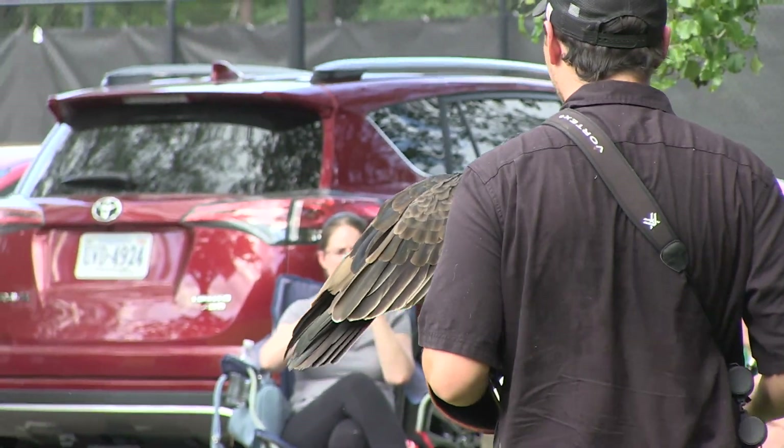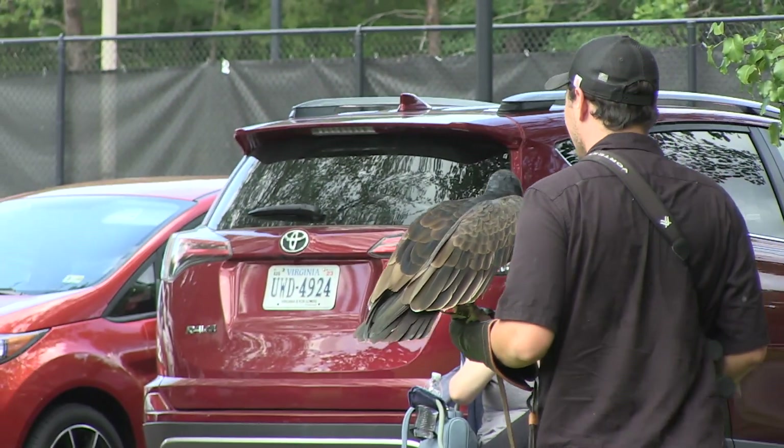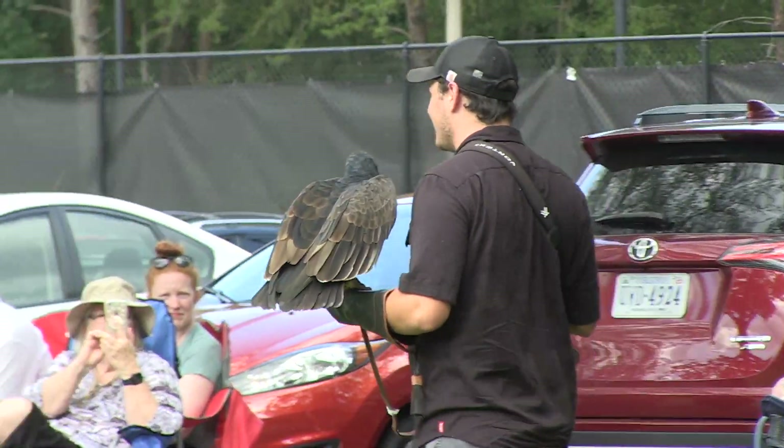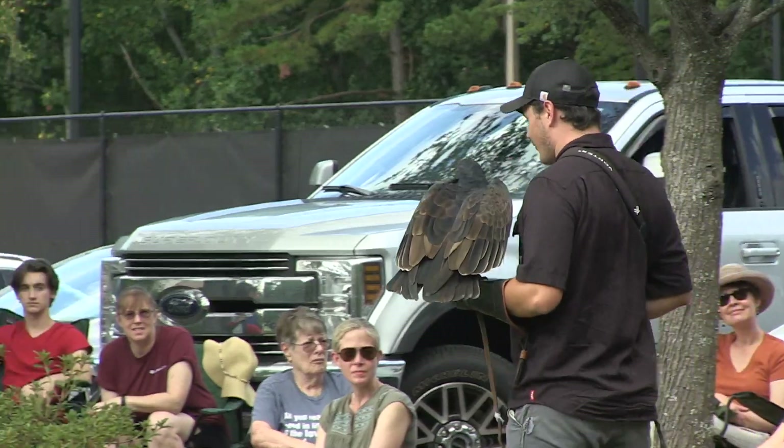That's why vultures are incredibly important to the environment — they help keep the spread of disease to a minimum. By eating on these dead animals, they remove the pathogen from the environment and keep us safe.